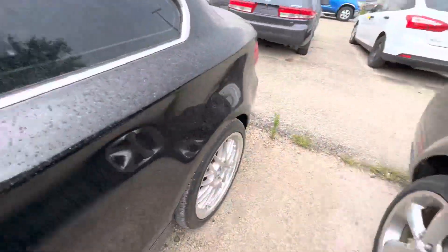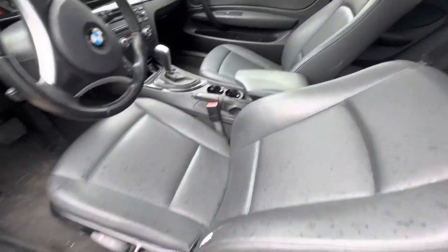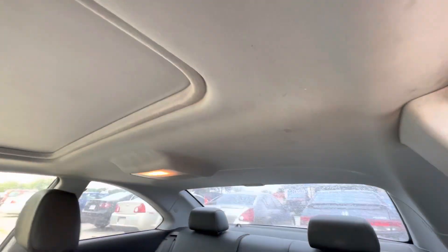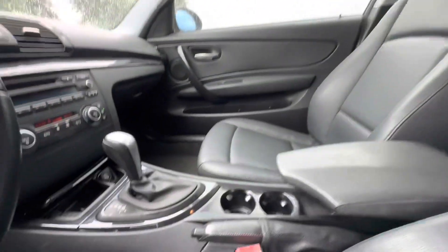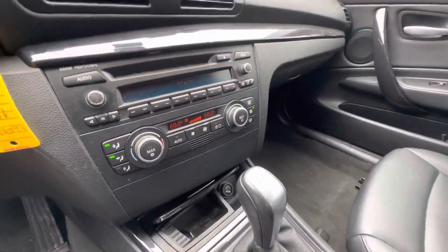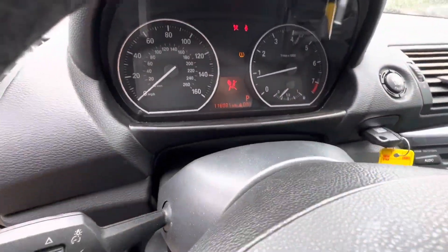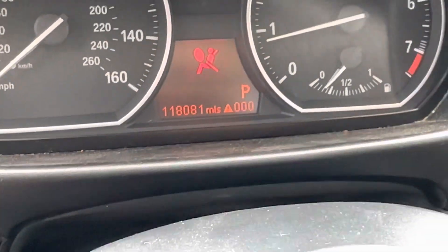On the interior, we have black leather. Headliner looks pretty clean. Got a sunroof up there as well. Automatic. Dash is really clean. On your miles, you have 118,181.